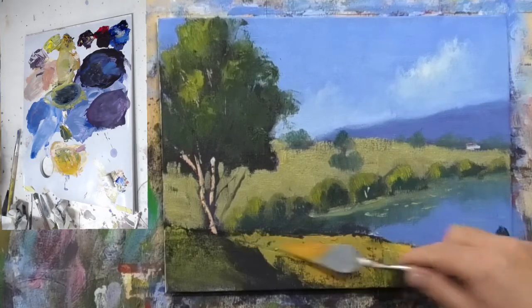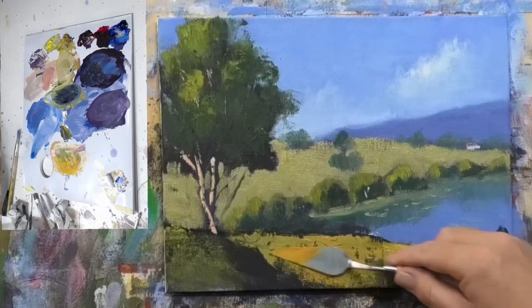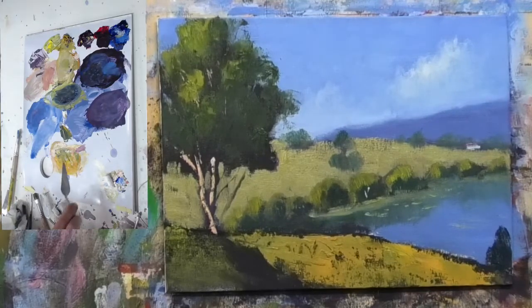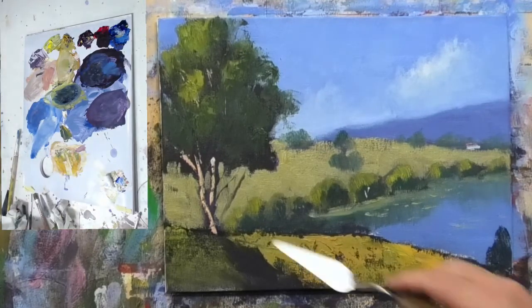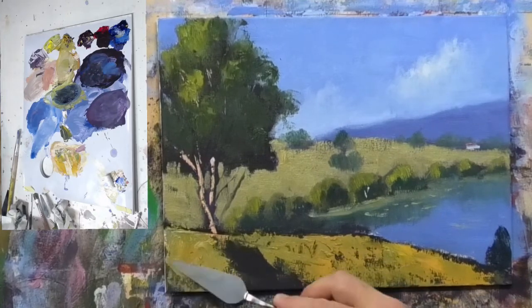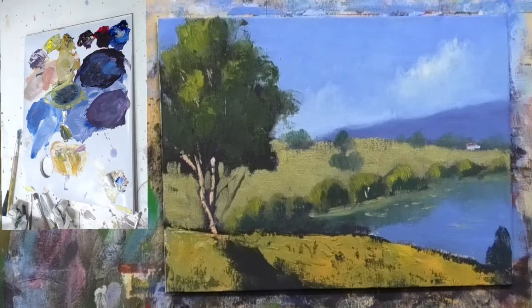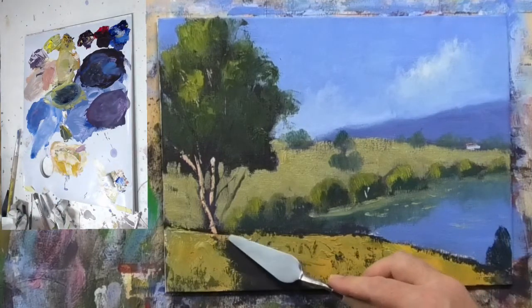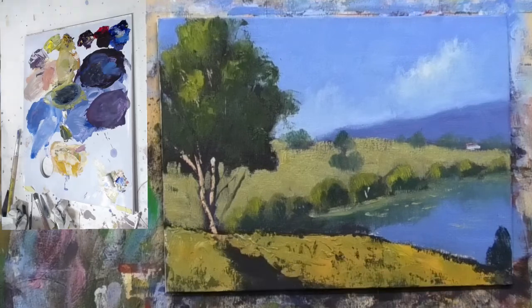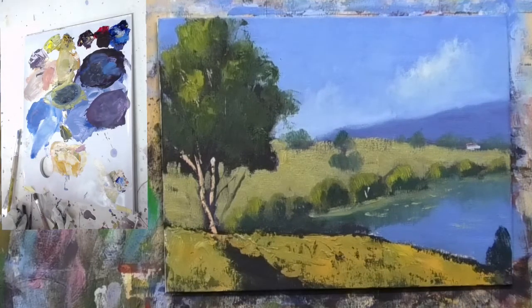Mark asked about scratching to get some texture into the grasses. One of the things I love about the palette knife is that versatility of mark-making. You want a crusty old brush for that kind of technique — don't use one of your good brushes. You want one of your old crusty ones — I'll use this one.